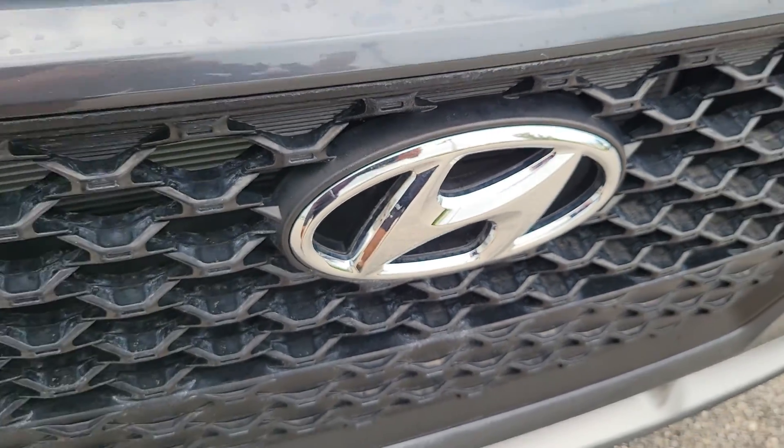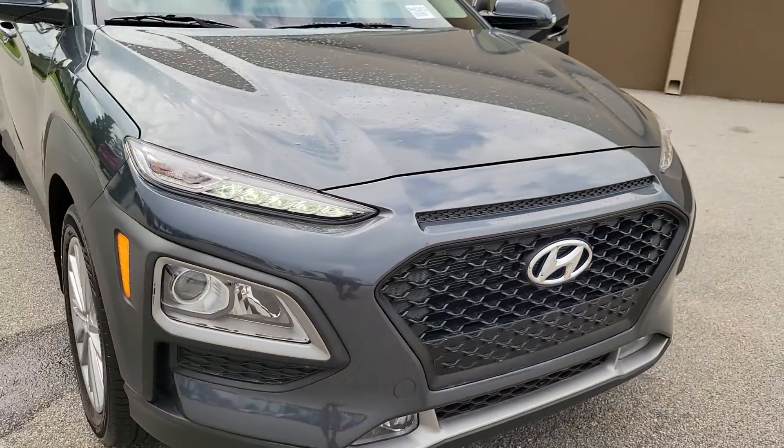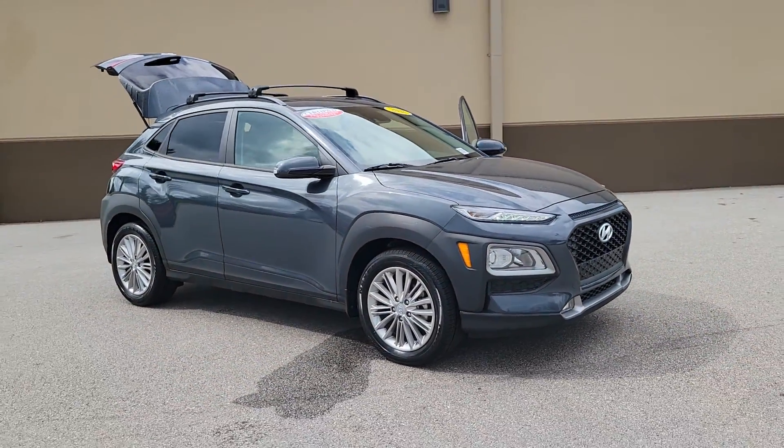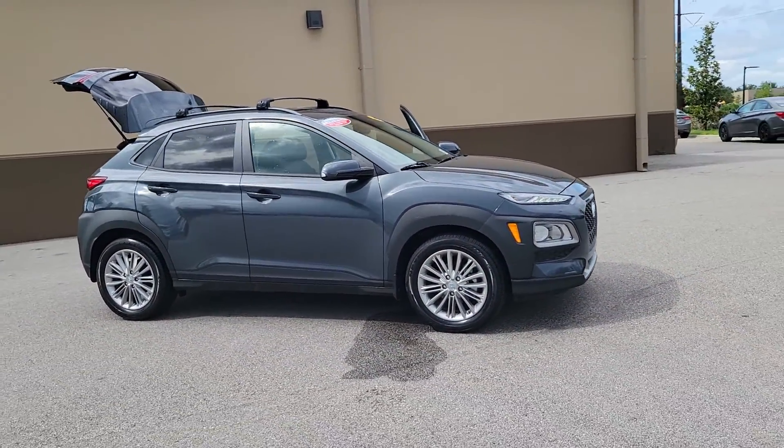Go home happy with the 2021 Hyundai Kona. With less than 5,000 miles on the odometer, this vehicle stands out from the rest.